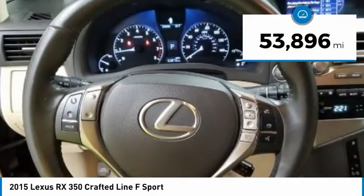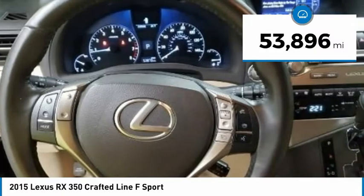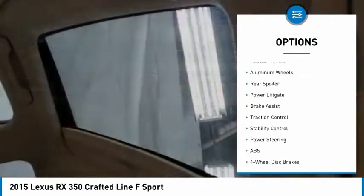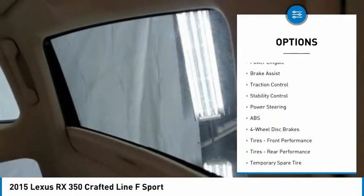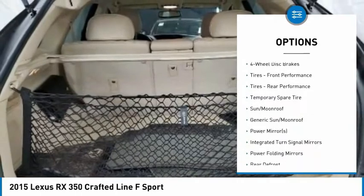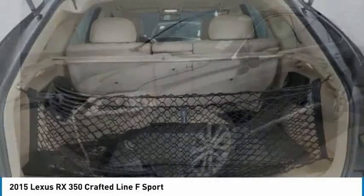This vehicle has less than 55,000 miles. Here are some of this vehicle's great options: tire pressure monitor, blind spot monitor, all wheel drive, heated mirrors, aluminum wheels, rear spoiler, power lift gate, brake assist, traction control, stability control.